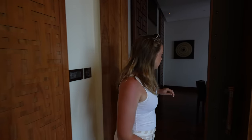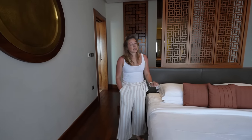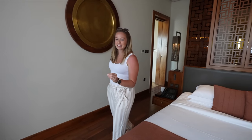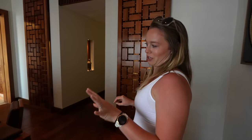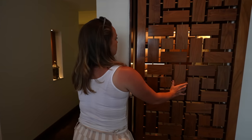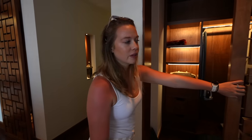Into the bedroom — we have a king size bed here. We didn't lay on it because as soon as we lay down we're probably not getting back up, but it feels super comfy. There's another little seating area here. The color scheme — I love it. When you see outside, you'll understand why it all matches. We even have his and her closets.